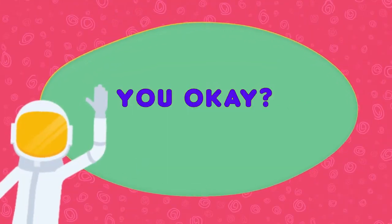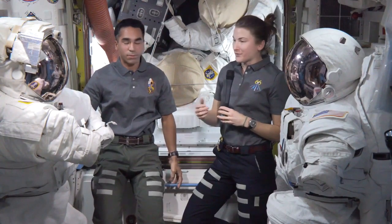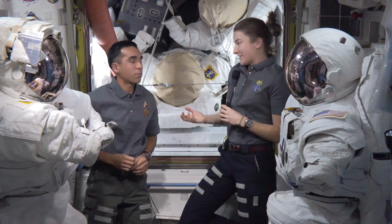You okay? I'm okay. We really want to check on each other, check on our buddies. The way we usually do that is we use the okay hand symbol. We'll use it as both a question and as an answer.